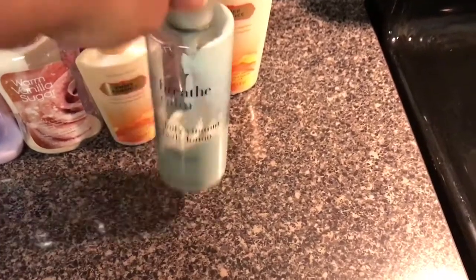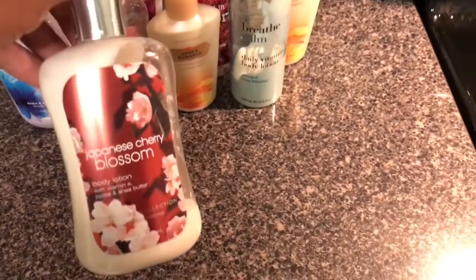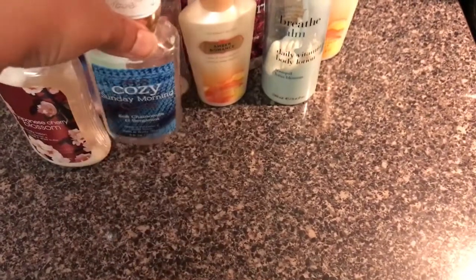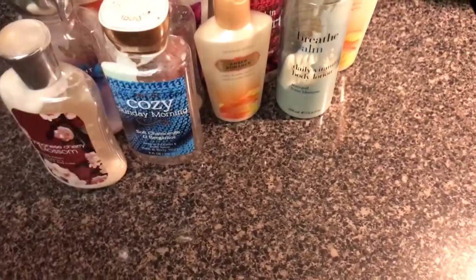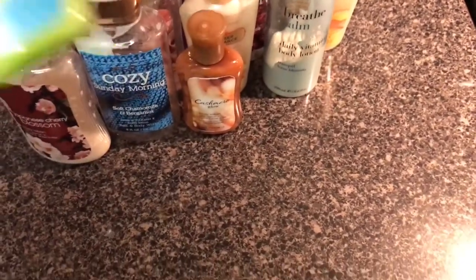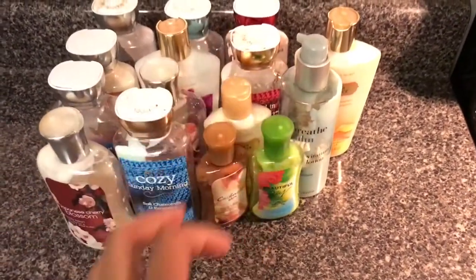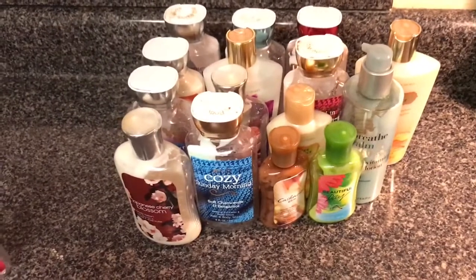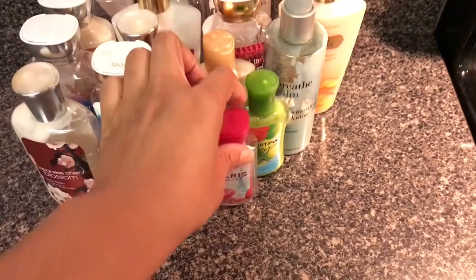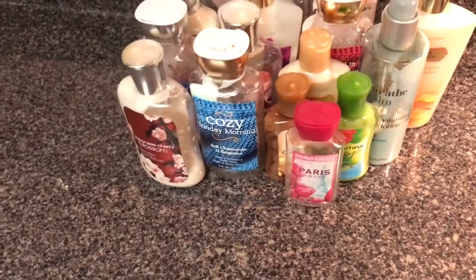Breathe Calm — this is really old if you guys remember this one. Japanese Cherry Blossom — I'm just over it, I really am. Cozy Sunday Morning was really nice; I received a lot of compliments about that. Here's another Cashmere Glow. Beautiful Day — I used to like it, but so many people around me were wearing it and the scent started to annoy me. And here is a Paris Amour — I didn't really like it; it just smelled too sugary for me.